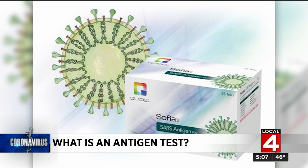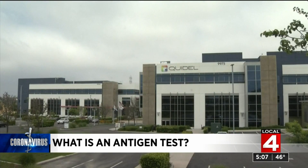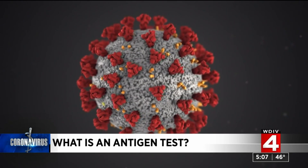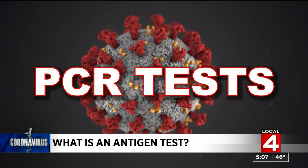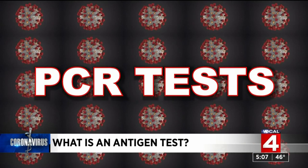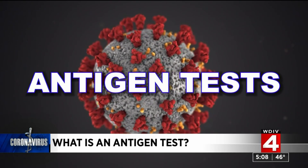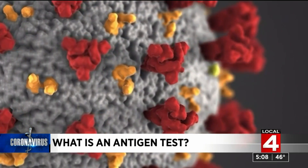The FDA issued an emergency use authorization for the new antigen test created by Quidel. The test still uses a swab to collect the sample. All of the previous tests for active COVID-19 infections are what we call PCR tests, meaning they look for genetic material from the coronavirus and multiply that material until there's enough to detect it. The antigen test is looking for something different — pieces of surface protein from the virus, usually the spikes, that are big enough to detect without multiplying them.